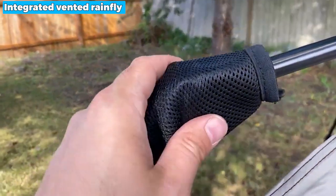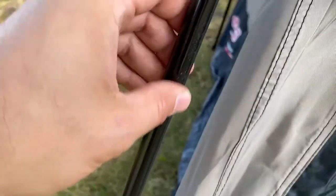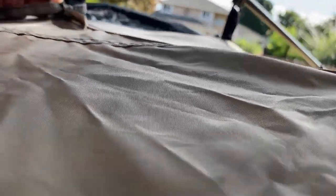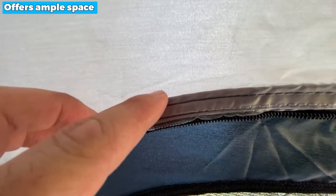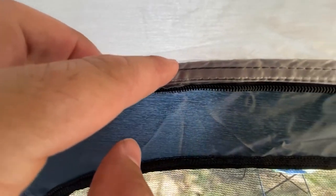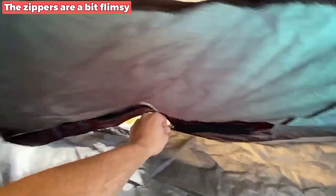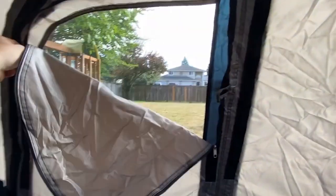The integrated vented rainfly offers added protection and improved airflow, keeping you comfortable inside. Constructed with PolyGuard 2X double-thick fabric, this camping tent is built to withstand the ruggedness of outdoor adventures. It offers ample space to accommodate a queen-size airbed, making it perfect for a family of four. The only downside is that the zippers are a bit flimsy, but this issue can easily be mitigated with careful handling and a little extra attention.